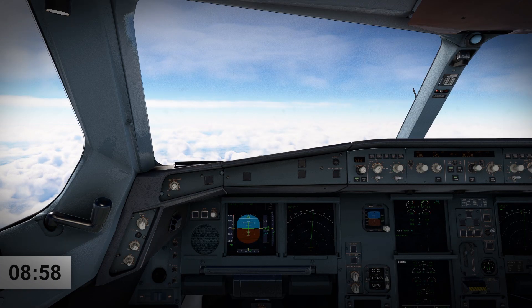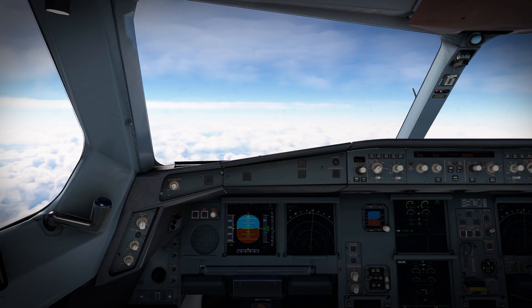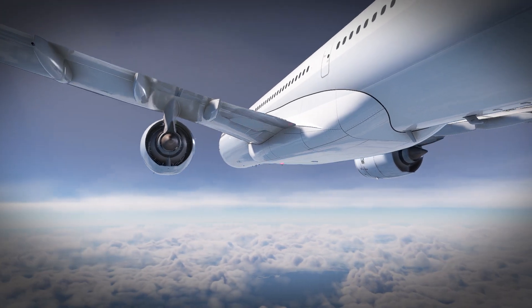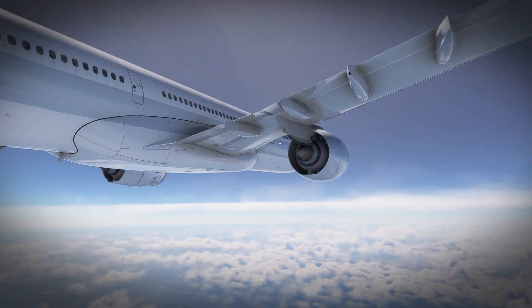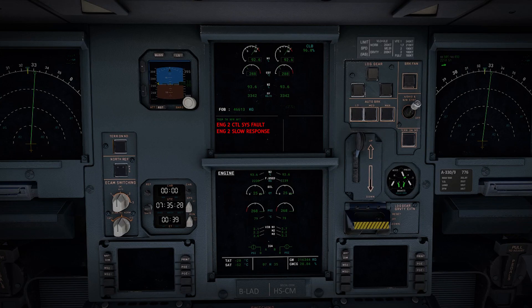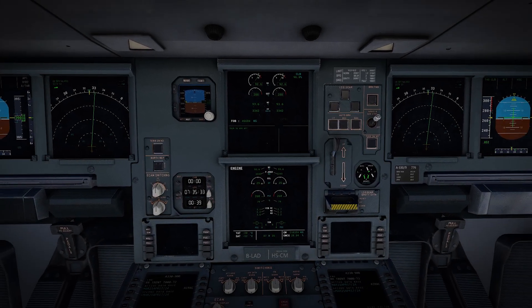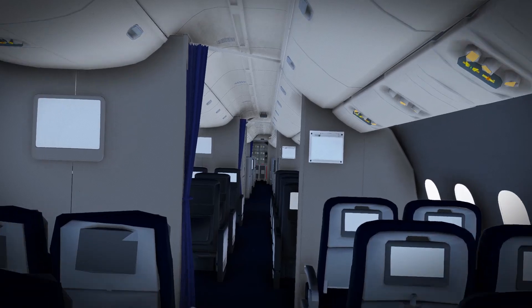At 8:58, shortly after leveling off at flight level 390, a message was enunciated reading: engine 2 control system fault and engine 2 slow response. The crew consulted the checklist and saw that engine 2 slow response meant to avoid sudden power changes. They contacted a maintenance engineer and debated whether the flight should continue. Because all other engine parameters seemed normal and the caution message had now disappeared, the consensus was that the flight could continue to Hong Kong and maintenance would continue to monitor the situation from the operations center.